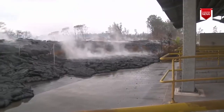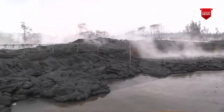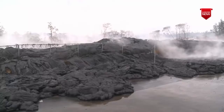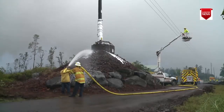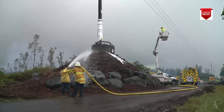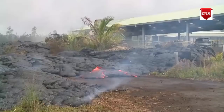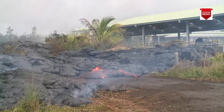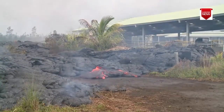Lava knocked down a section of the fence and continued to fill the lower part of the transfer station. Firemen sprayed the protected power poles, hoping to keep them from being burned down as the lava approached the road. The lava flow crept along the outside of the fence, getting closer and closer to the road.